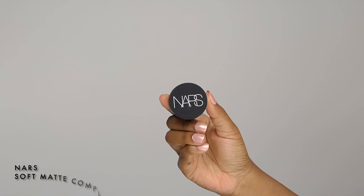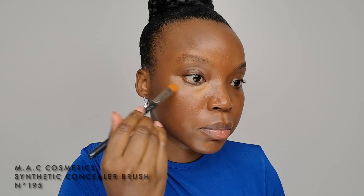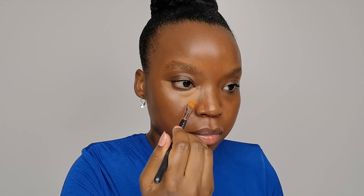After that, to brighten my under eyes I'm going to apply the NARS Soft Matte Complete Concealer in the Almond shade with a MAC Cosmetics number 195 concealer brush. I spread the concealer all over the underside of my eye, covering the fine lines and the entire dark circle going down to the level of my nose, and then I blend it with a sponge from bottom to top so that there is no demarcation. This concealer has high coverage and blends easily — I love the blurred and natural effect. Did you see the difference? Leave me a comment below about this concealer if you use it.